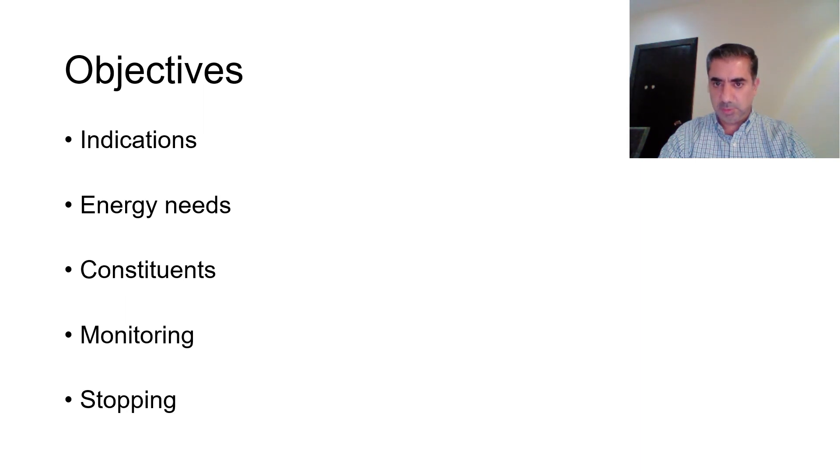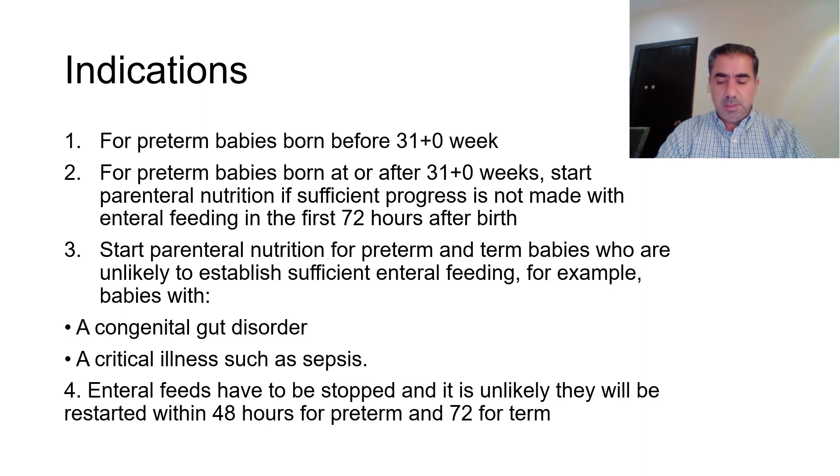According to these guidelines, total parenteral nutrition is indicated for any preterm baby born less than 31 weeks gestation. For preterm babies born at or after 31 weeks, we can start parenteral nutrition if sufficient progress is not made with enteral feeding in the first 72 hours after birth.